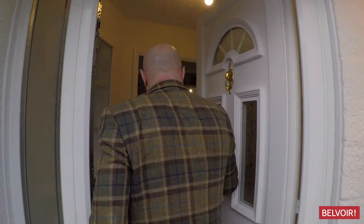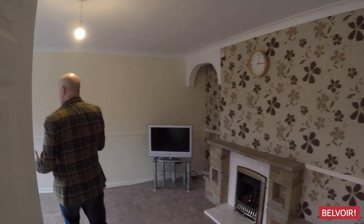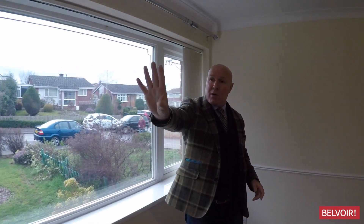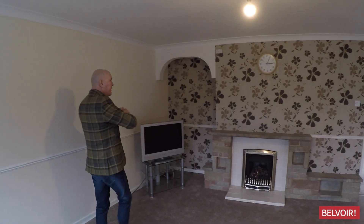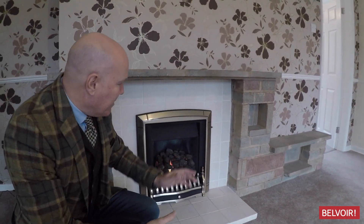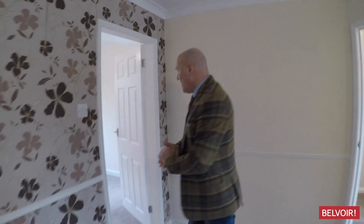It's actually quite spacious in here. Here we've got the lounge and we've got this large window across here to let the light flood in, and also a window just behind you there as well. You can see we've got the feature wallpaper over the fireplace, and look at this — we've got the gas fire with the coals, just to keep it nice and toasty in here.